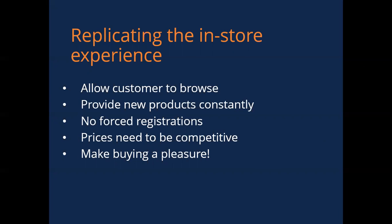Make sure your prices are competitive. And finally, make sure that buying your product is a pleasure. Make sure that website works easily, it's well done, and it's maintained on a regular basis.